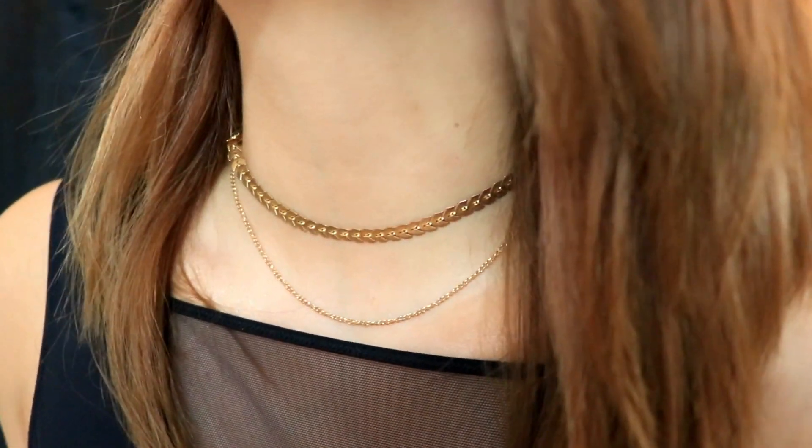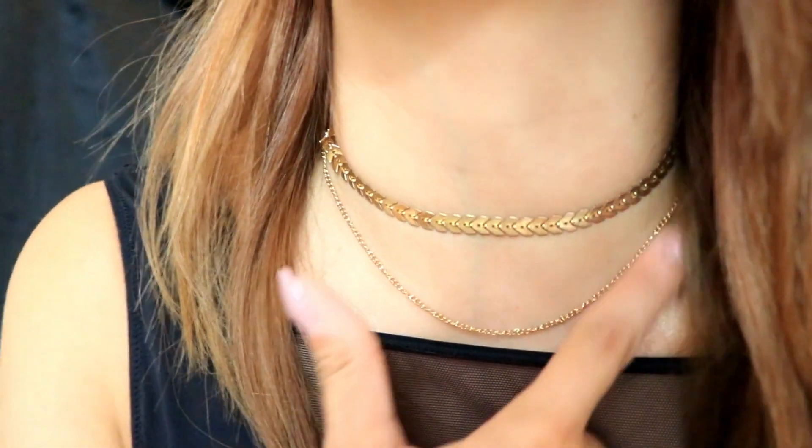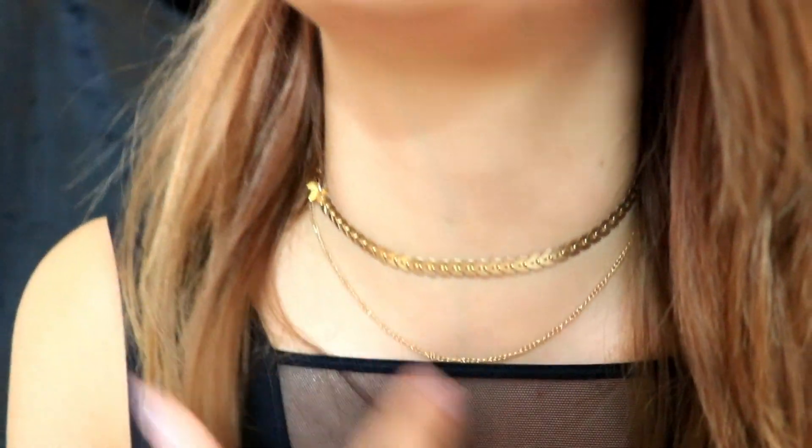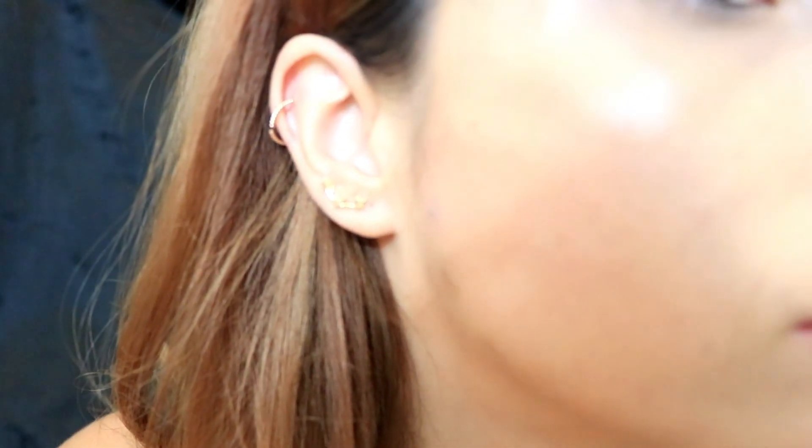So I'm actually wearing two of their pieces right now. I ordered their Caesars Colonna Civica in gold, which is this beautiful choker. It's a layered choker and this comes with it and it is attached. And then I also got the Starry Night earring. I'm absolutely in love with these pieces — how freaking cute is this? So adorable.